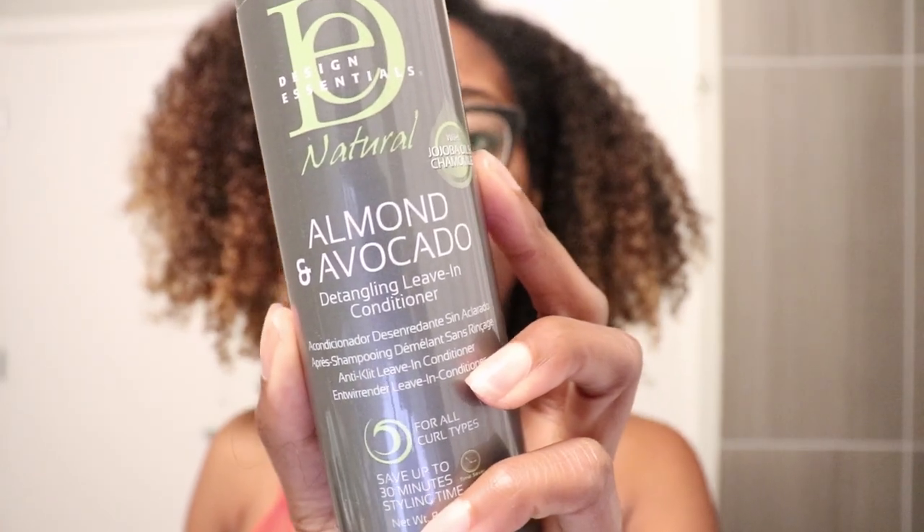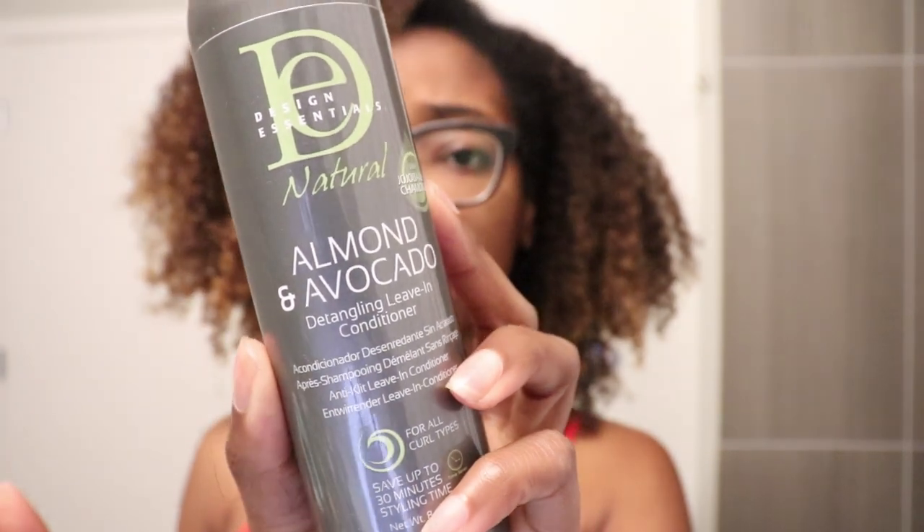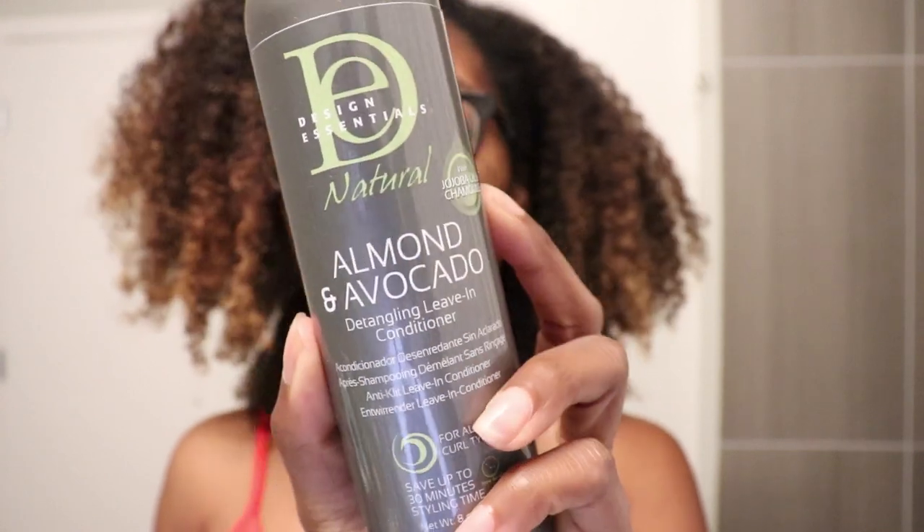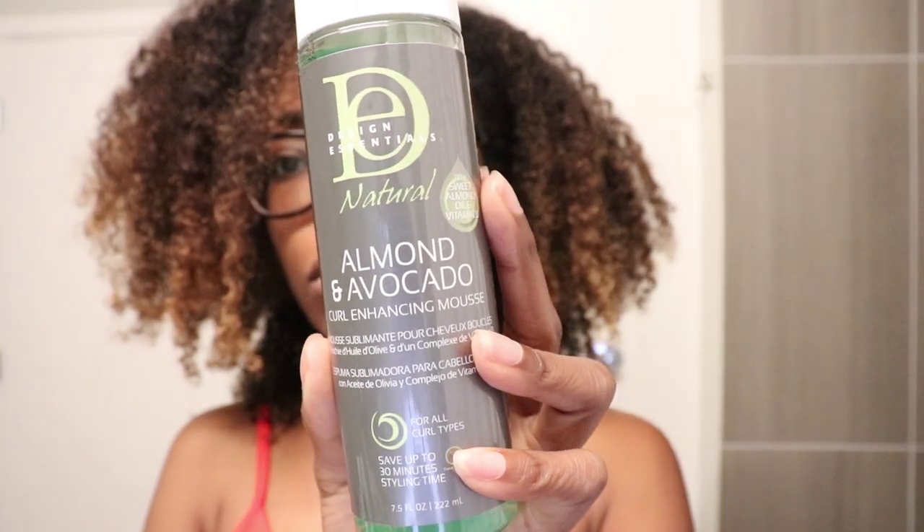The style I'm choosing today is flat twists with perm rods at the end — I've never done this before. I've done flat twists before, but not with the rods at the end. To do this style I'm going to use a little bit of the Almond and Avocado Detangling Leave-In Conditioner, which is supposed to penetrate quickly, soften and smooth the cuticle, help detangle, and control frizz. I'm also going to try the Almond and Avocado Curl Enhancing Mousse — I've seen a lot of people use mousse for perm rod sets and flat twist styles but I've never personally used it.